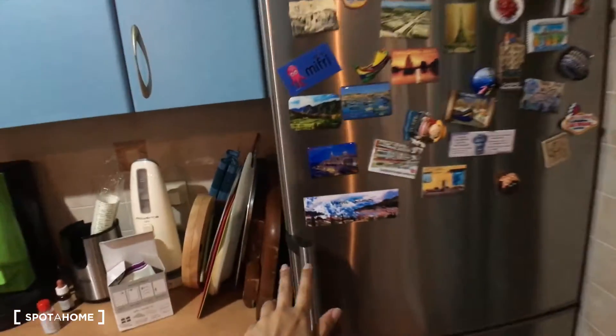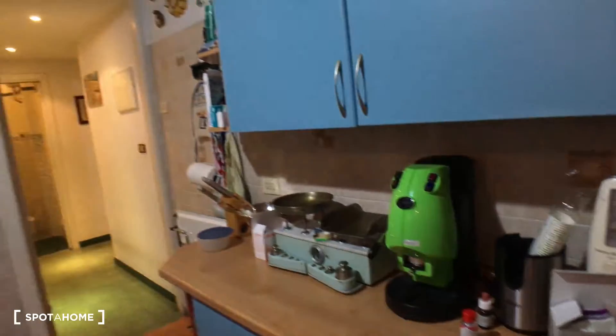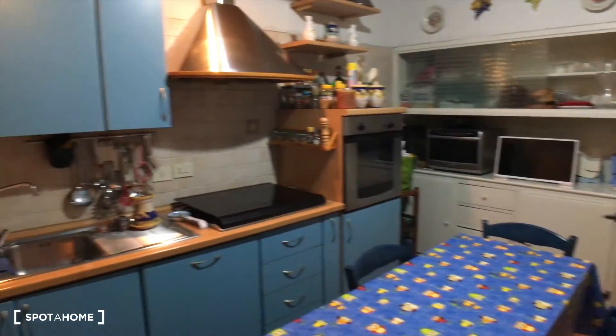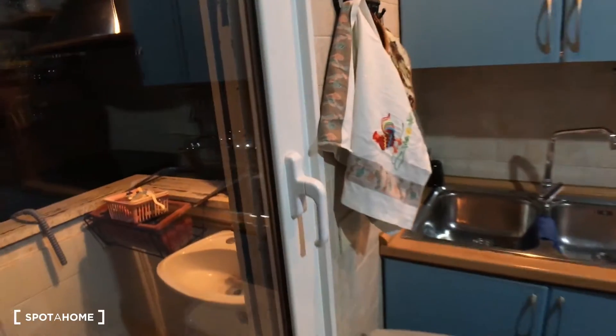You have the fridge here with the freezer as well, and more space here. So this is the kitchen — it's fully equipped. And then here you have this little balcony where you can put clothes to dry or do whatever.